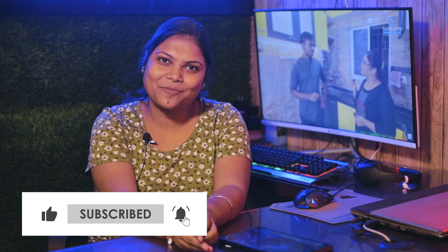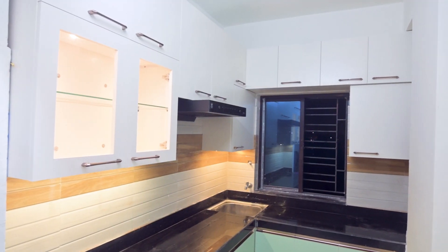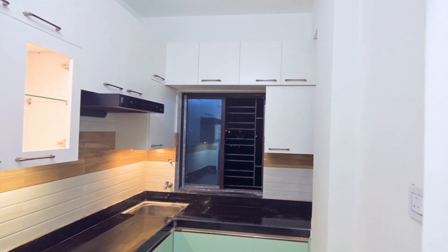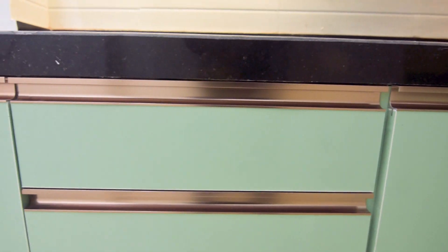Thank you, sir. Let's see what is the final outlook on the kitchen. If you want to see the project, please like, share and subscribe. Let us know your queries in the comments. In this kitchen, we have solid light colors in the base and wall cabinet, and in the base cabinet we have used the G profile handle, or we can enhance with other colors.